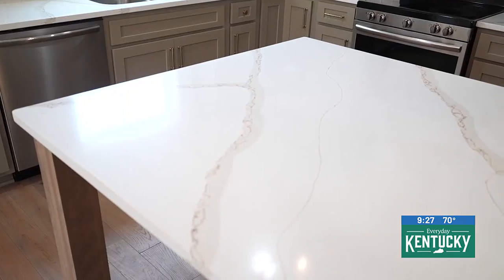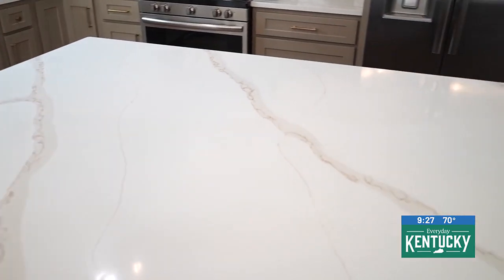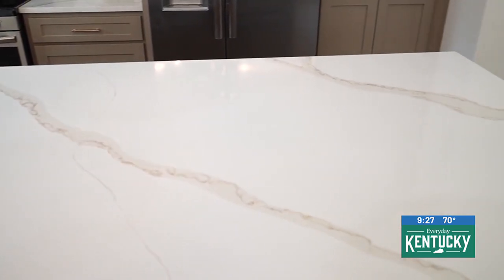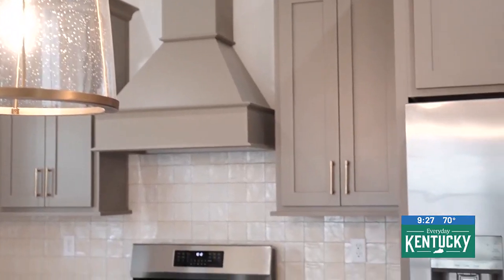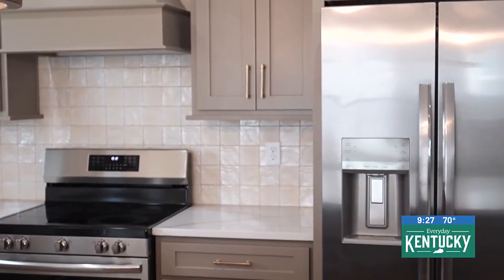We've got 10-foot ceilings throughout the first floor for a little bit more grandeur, as well as 8-foot doors which add a little elegance. And the master bedroom is here on the first floor as well, so we've got a lot of great things in this home.